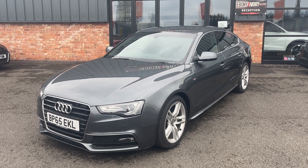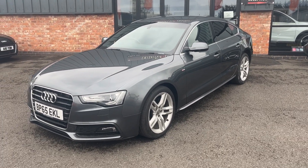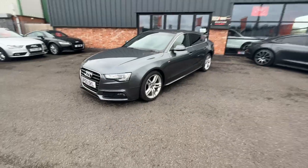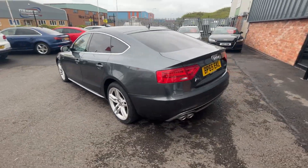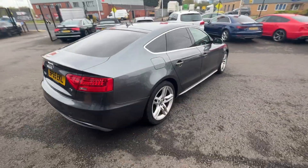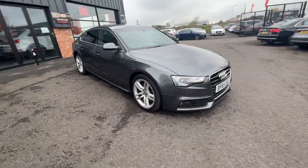Good afternoon, welcome to Ebony and Ivory Motors in Scunthorpe. My name is Byron and I'm here to show you this 2015 65 plate Audi A5 2L TDI S-Line Sportback finished off in a Daytona Pearl Effect Grey. These videos are brutally honest as we use them to prep from in our Volkswagen Audi Specialist Workshop and give you a very clear picture of the true condition of the car and what we prepare to do to it prior to sale.